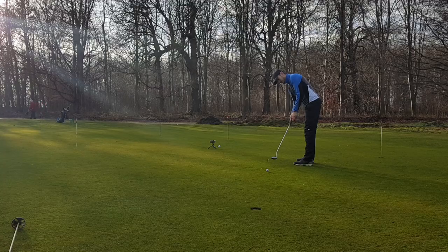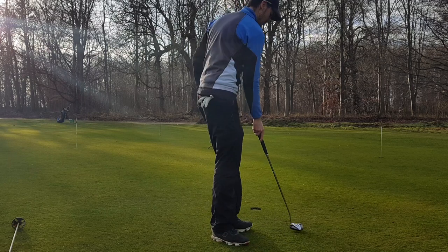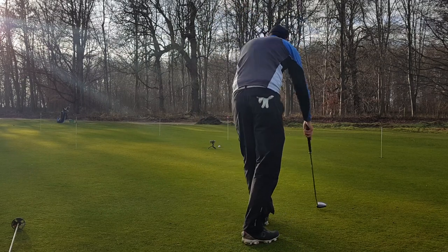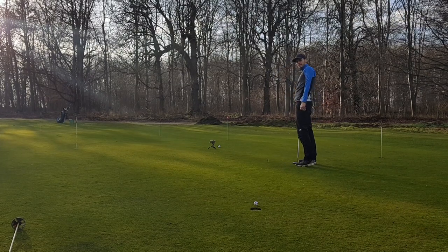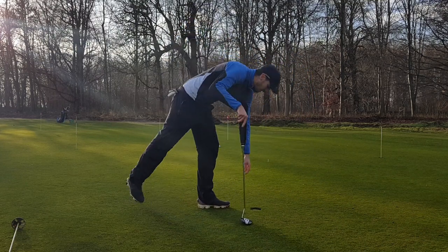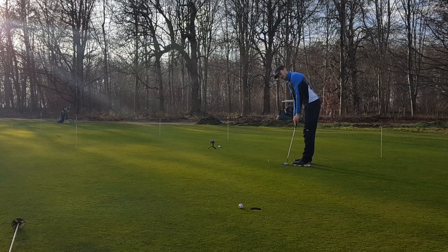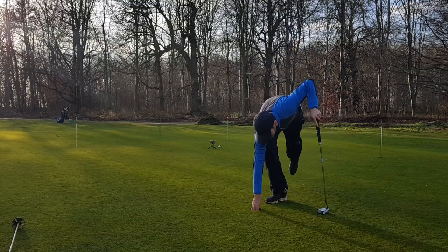The final piece of putting practice is called the 10-foot putt challenge — great to do against your mates, and there's actually been money changing hands at my club since I introduced it. You put a tee peg 10 feet from the hole as your starting point. You get two points for holing a putt and the goal is to reach 10 points as quickly as possible, but you lose one point any time you come up short or three-putt. The best possible is five putts if you hole them all — two points each equals ten. It's a great drill for making sure you reach the hole while not gunning it five feet past and missing the one back.